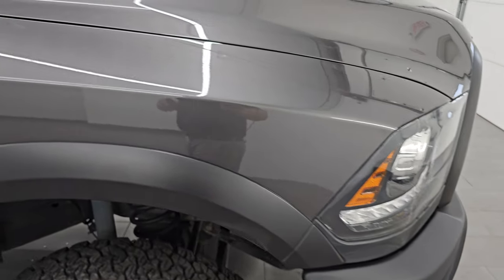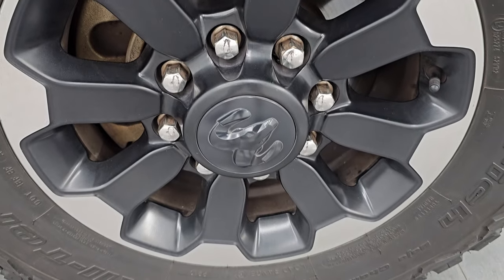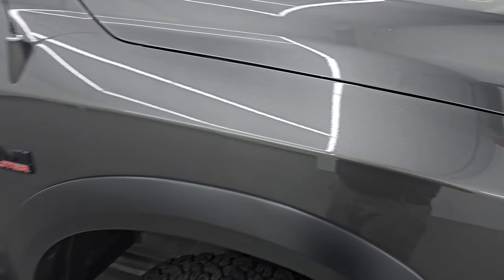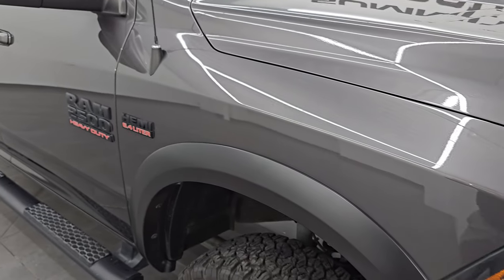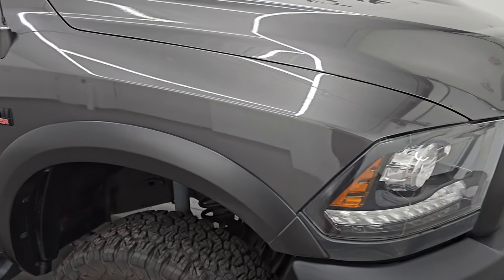Passenger side front fender is in excellent condition — no dents or dings. The passenger side front wheel has no major scuffs or scrapes. Granite crystal is my favorite color on the Ram. It's got a lot of metal flake in it — really a good looking color. It kind of marbles so it's not consistent all the way through. It's a really cool color, especially in the sunlight.